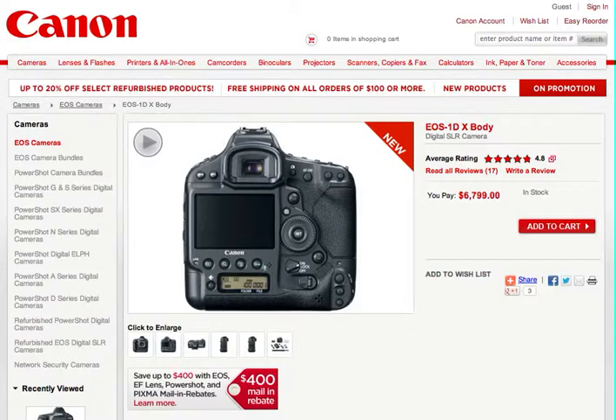This is part of the design and layout of what they have to offer when you go to shop.usa.canon.com. It's kind of neat — it's red, or red and white I should say, kind of their color. I decided to give you a quick overview of what it looks like and what you can do and find. For example, I typed in 1DX and this is what came up.